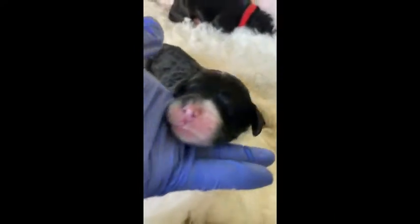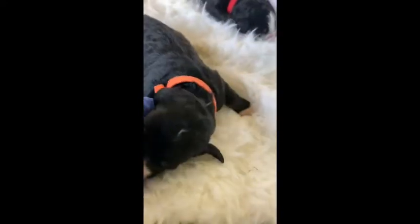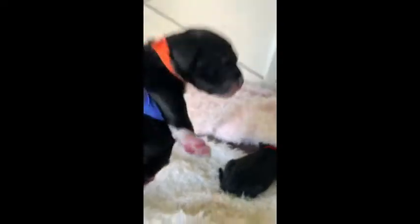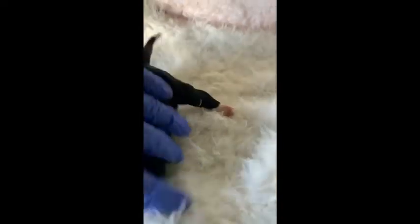Next we have Tide. Tide is a tri-color male. I don't see any tri on his eyebrows yet — I think that's his markings coming in. But where I'm seeing the tri-color is on his legs here, and on the back of him showing tri-color. This is Tide.